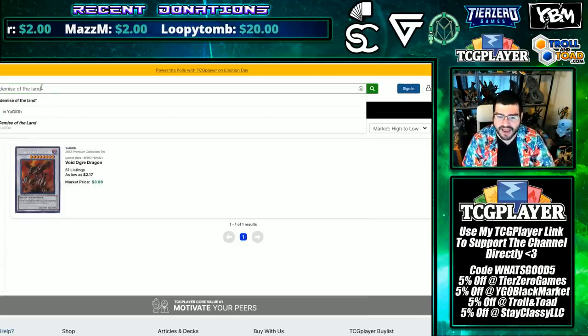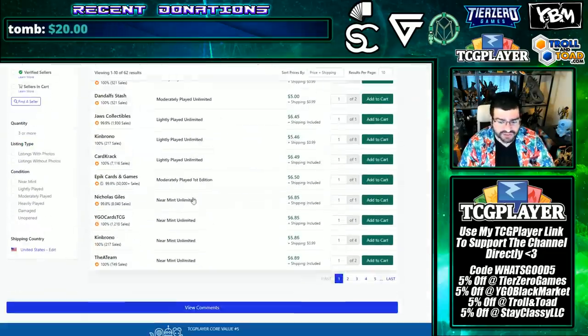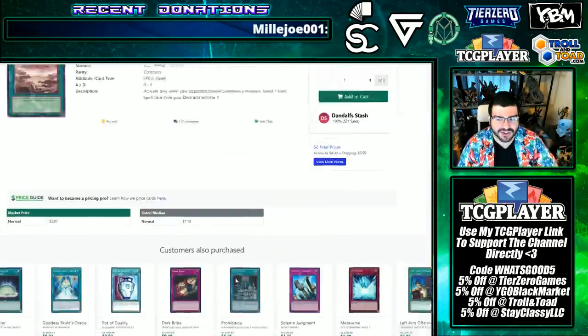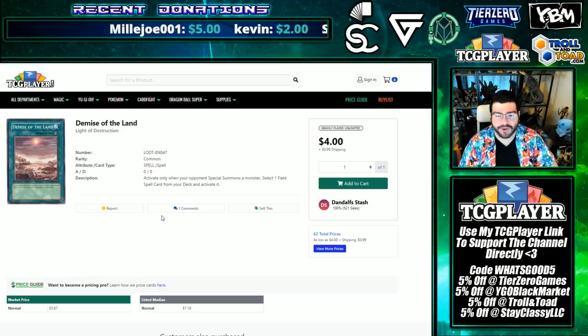Demise of the Land has been needing a reprint for a long time. It only has one printing — maybe two — and we've seen this as high as $12, still sitting at $6. I have a ton in my bulk. Still happy to see so many people get access to this reprint, even if it's for a degenerate strategy like Mystic Mine. This still needed a reprint at some point in time, and it's good to see here.